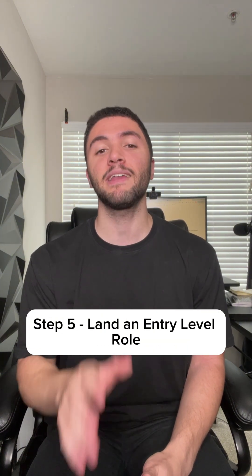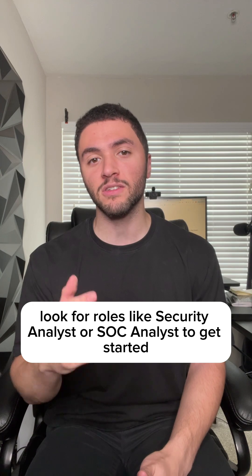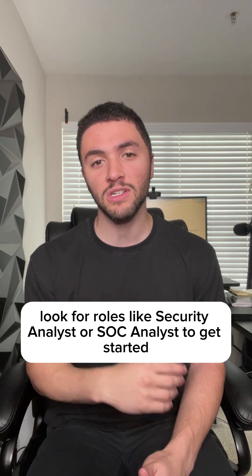Step five: land an entry-level role. Look for roles like security analyst or SOC analyst to get started.